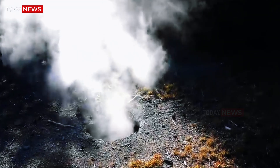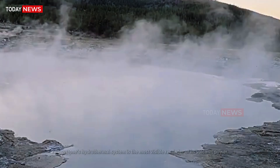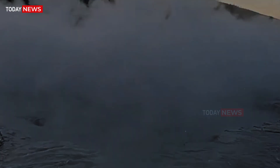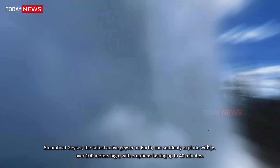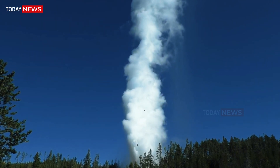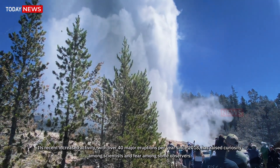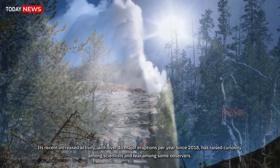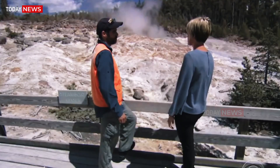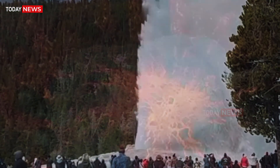The geysers speak. Yellowstone's hydrothermal system is the most visible reminder of its volcanic power. Steamboat Geyser, the tallest active geyser on Earth, can suddenly explode with jets of water over 100 meters high, with eruptions lasting up to 40 minutes. Its recent increased activity — with over 40 major eruptions per year since 2018 — has raised curiosity among scientists and fear among some observers. The USGS, however, reassures that these geyser outbursts are not driven by magma movement, but by underground water boiling explosively due to heat from the deeper magmatic system.